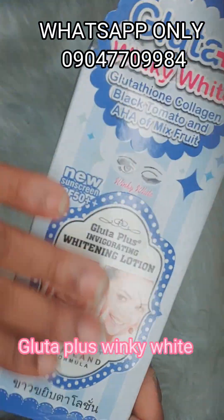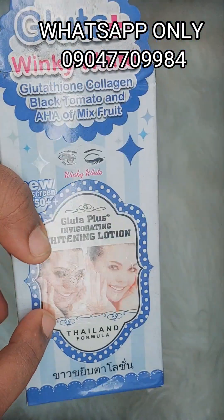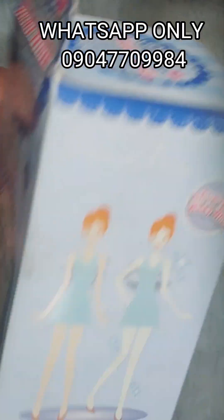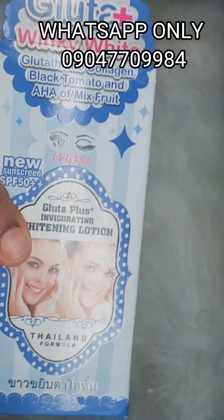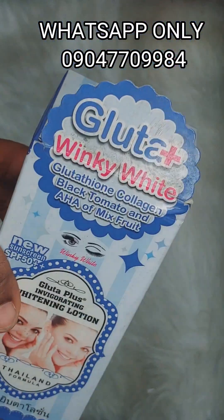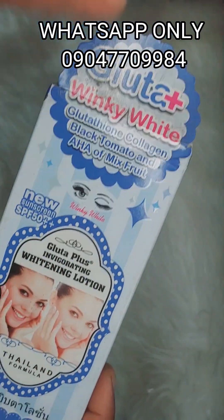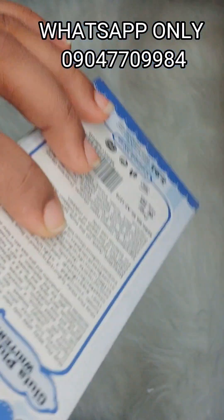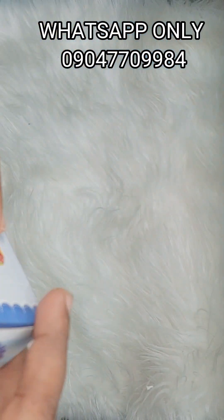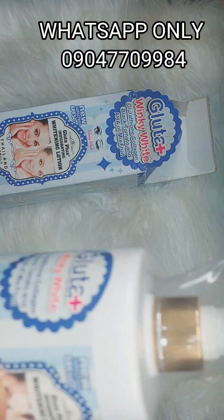Gluta Winky Whites — if anybody has used this product before they can tell you about it. This product is very beautiful, made in Thailand. Thailand products are very nice: they're active but mild, not harsh on the skin. You can use it, go to bed and relax — nothing bad will happen to your skin. It does not burn the skin.